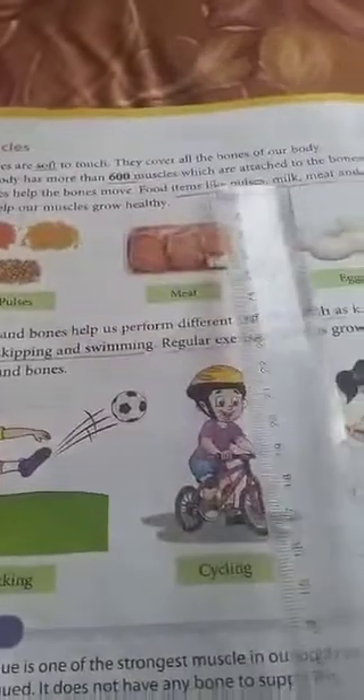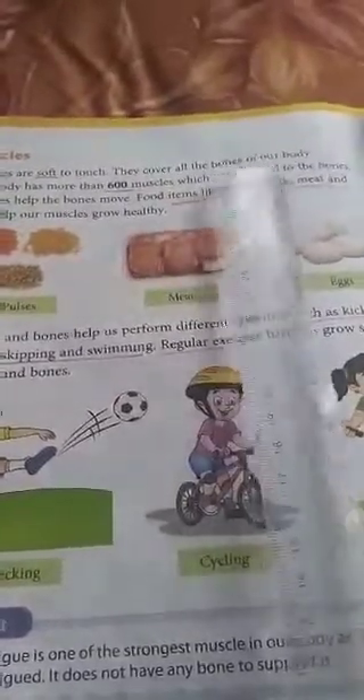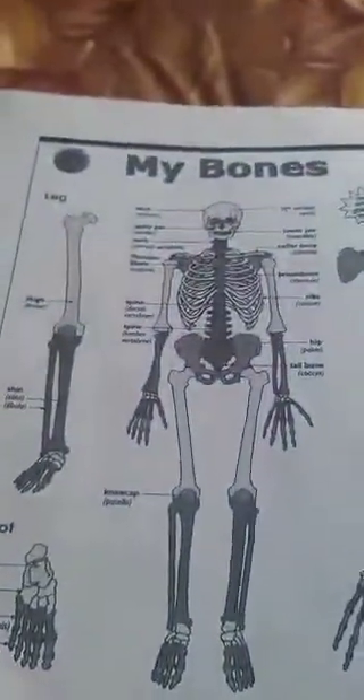Muscles cover all the bones of our body. I will show this with the help of a worksheet. This worksheet we have seen last time. So these are the bones.